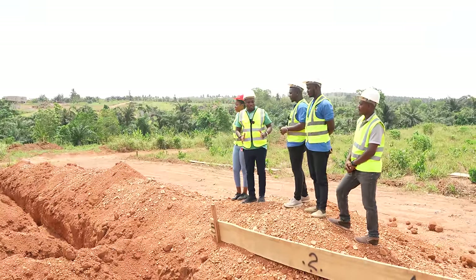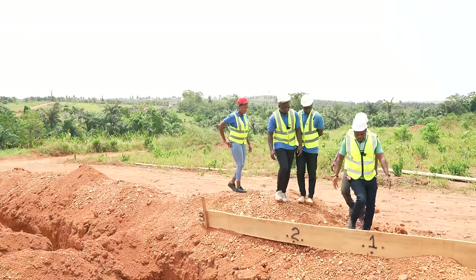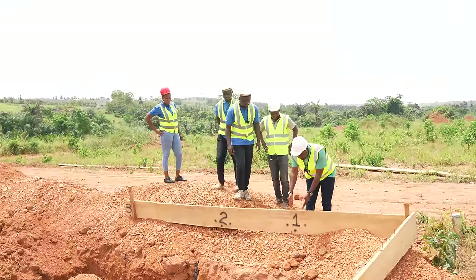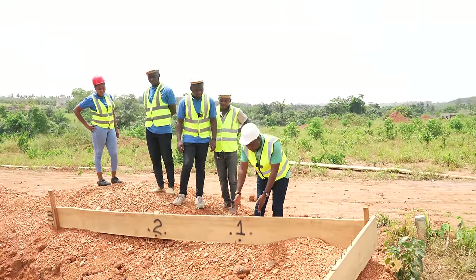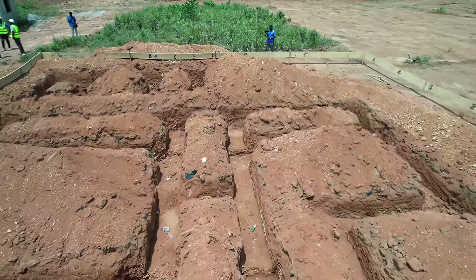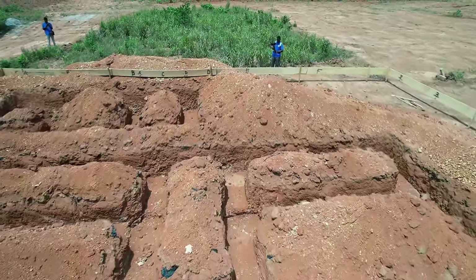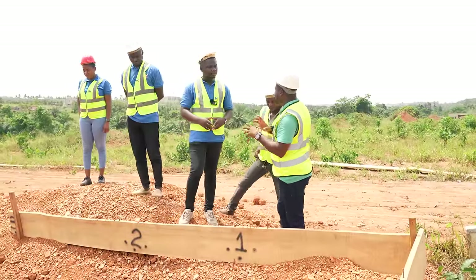Setting out involves putting nails and boards to mark lines. You can see the boards here — this marks the foundation line and this is the blockwork. That's what is running through between here and that far end. Once we are done with this, we also mark for the pad foundation itself.